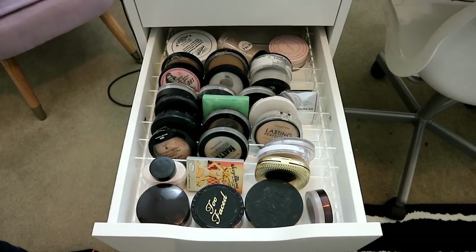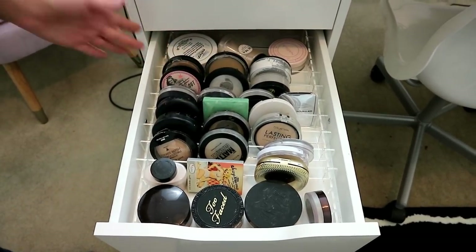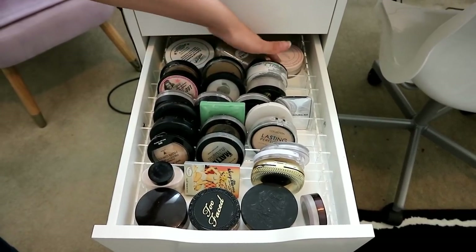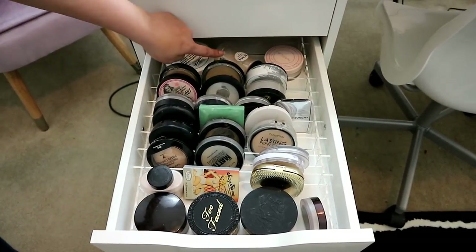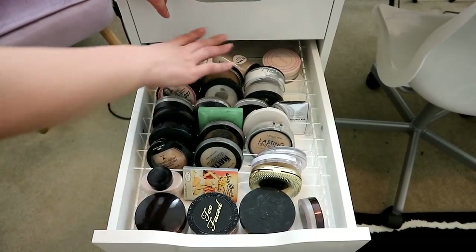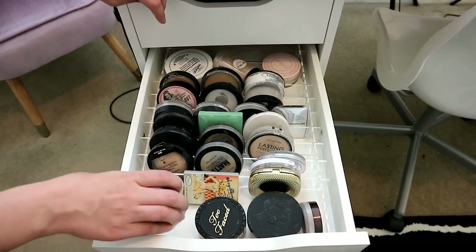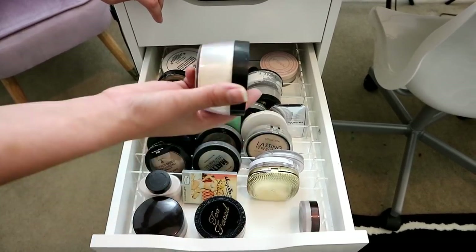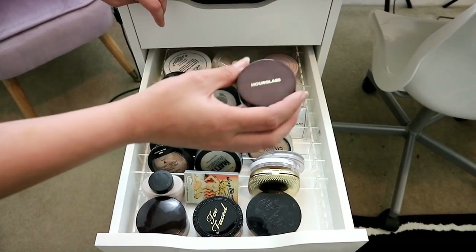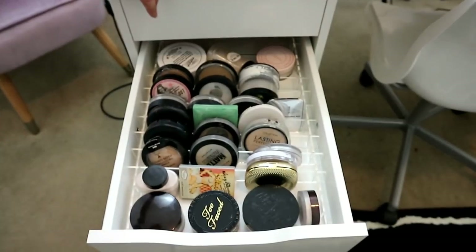The next drawer is more organized — this is my powders. At the very back I've got large ones that don't fit anywhere. I really like the Nabla one for carving out my bake. RCMA translucent with no color. These are face powders — Laura Mercier is my favorite, and I really love the Kat Von D one as well.